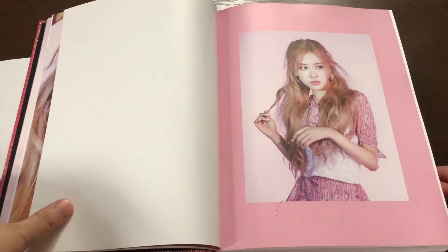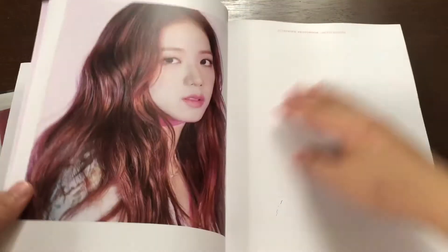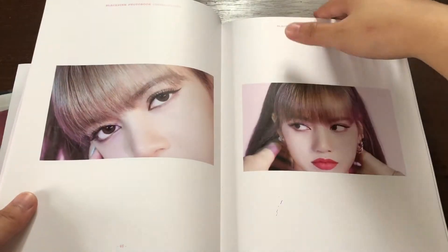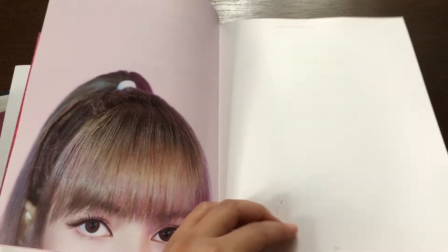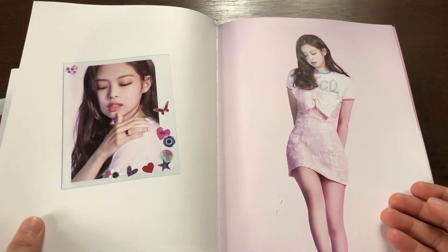This is Rosé — isn't she pretty? She looks good in pink. And it's Jennie — she looks so pretty.